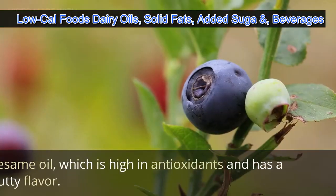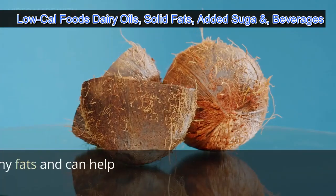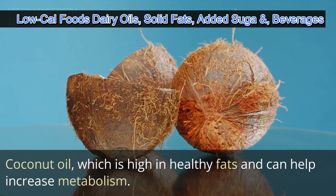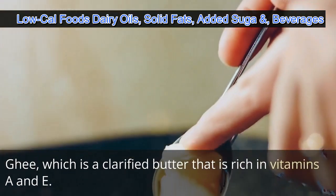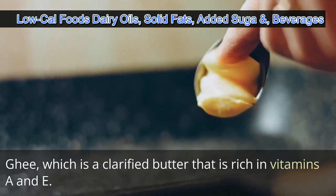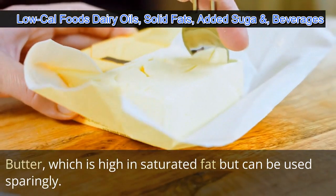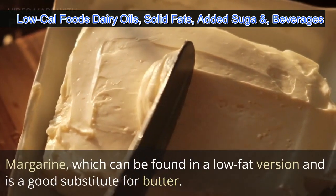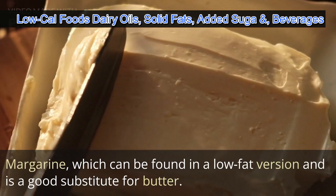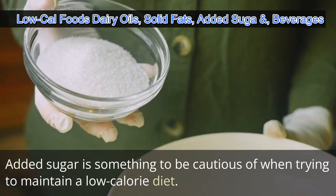Other healthy oil options include walnut oil, which is high in omega-3 fatty acids and has a nutty flavor; sesame oil, which is high in antioxidants and has a nutty flavor; coconut oil, which is high in healthy fats and can help increase metabolism; ghee, a clarified butter rich in vitamins A and E; butter, which is high in saturated fat but can be used sparingly; and margarine, which can be found in a low fat version and is a good substitute for butter.